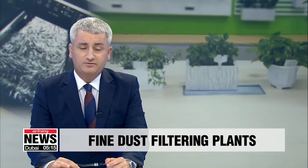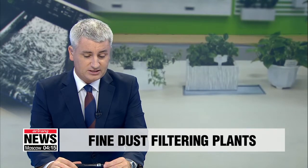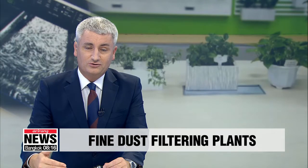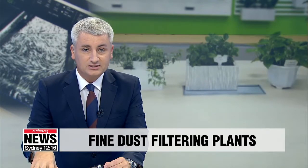Local researchers have revealed five plants that are capable of improving indoor air quality. That's music to the ears of most of us here in South Korea at the moment. They say these plants filter fine dust out of the air while they're going through the process of photosynthesis. Cho Sung-min with the details.